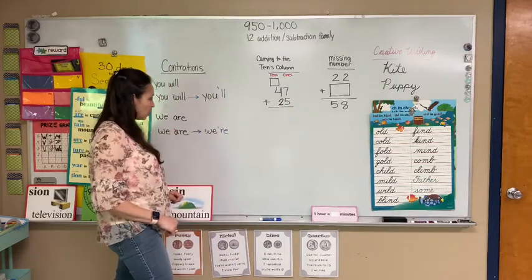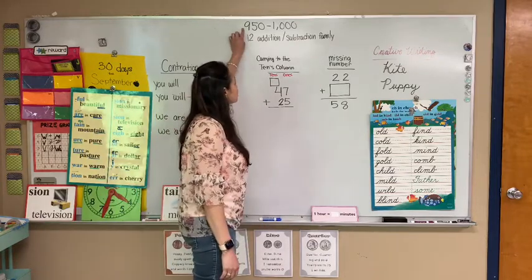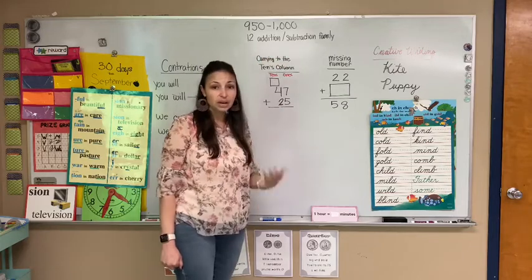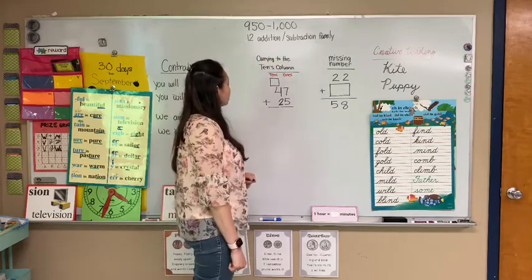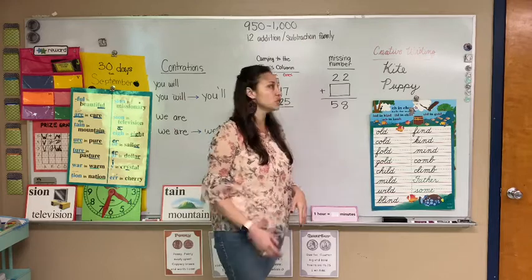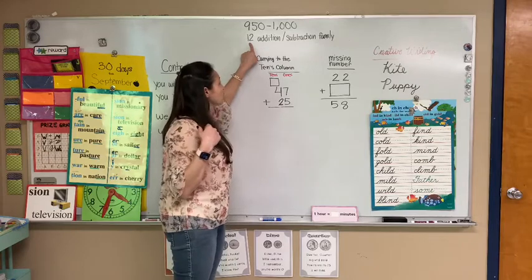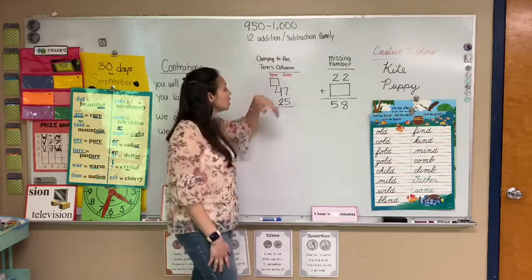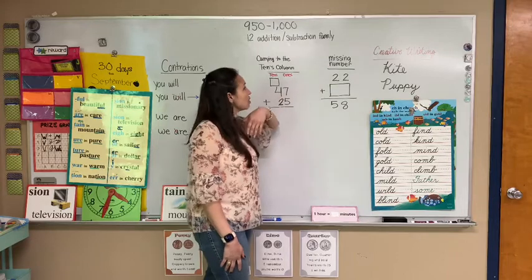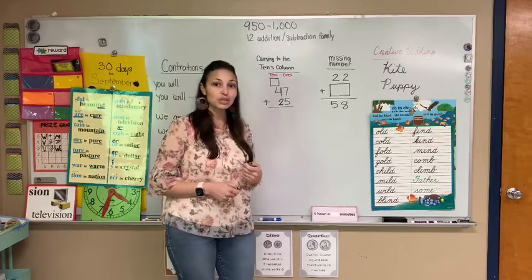We're going to go ahead and move on to math. For math, we've been trying to count out loud. We needed to count 950 to 1000, so you can count out loud to your parents or anyone around — count out loud 950 to 1000. This week we learned the 12 addition family, and we are going to be moving on to the 12 subtraction family. You have your family chart, so you can look at those, practice those, make some flashcards so you can practice and get fast because we are still doing speed drills.